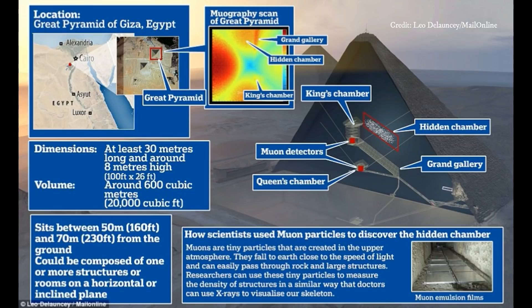The researchers who led the study, Mehdi Tehubai from the HIPP Institute in France, and Kunira Morishima from Nagoya University in Japan, won't go so far as to say the cavity is a hidden chamber, but they're reasonably convinced the internal feature is a deliberate architectural feature of the pyramid. As to what's inside is anyone's guess, but the presence of artifacts and funerary items are not out of the question, according to Egyptologists.